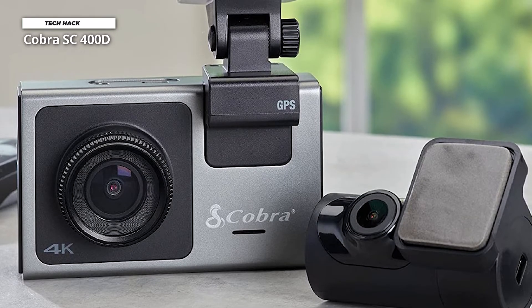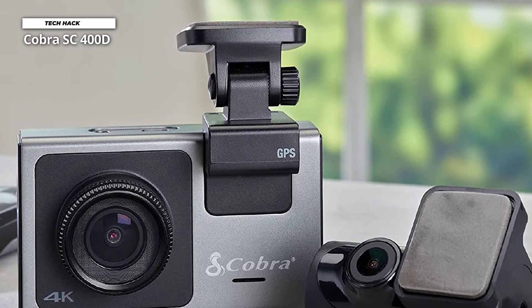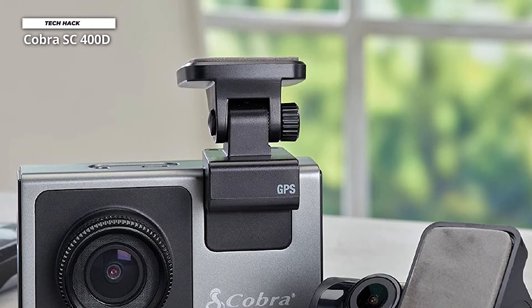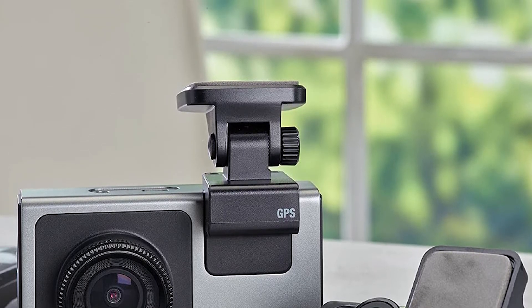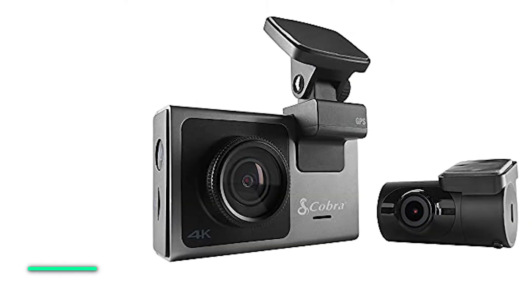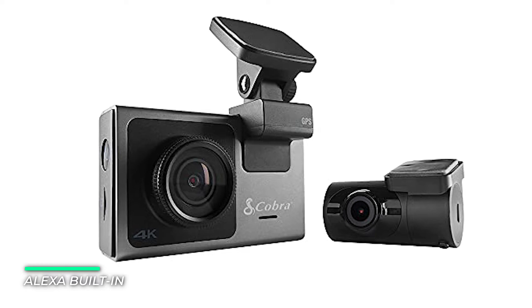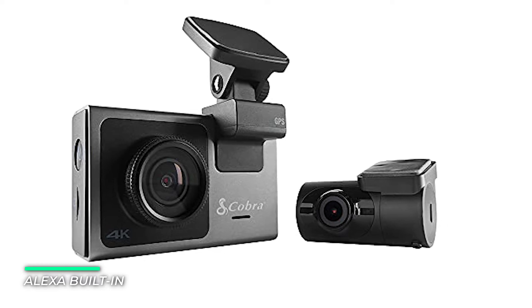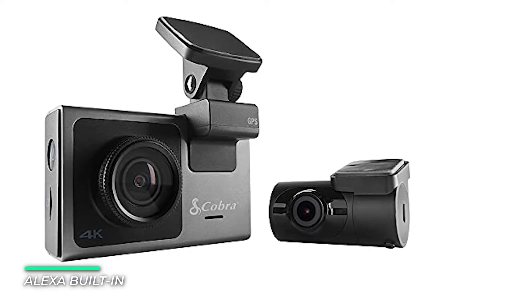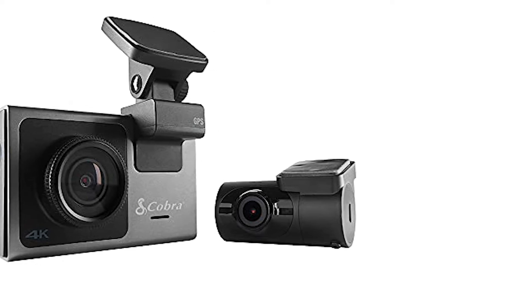The intuitive 3-inch touchscreen display plus voice commands provide quick and easy operation of the dash cam's features and settings. The SC400D is the intelligent co-pilot you need to give you ultimate control of your drive and makes the road a safer place. Emergency mayday alert, incident reports, and parking mode features ensure maximum protection for you, your cargo, and your vehicle.